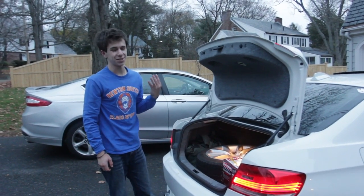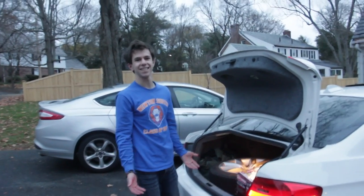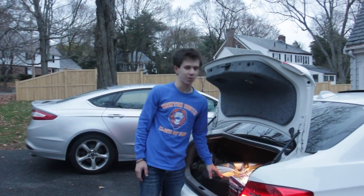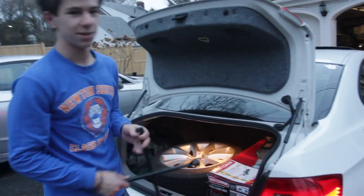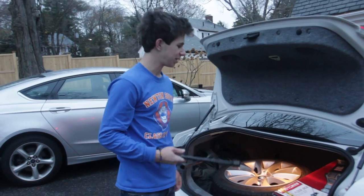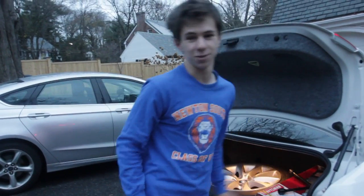The fourth thing every teenager should have in their car — it's not really four, it's like five different things. You're going to need a nice full size spare, a jack, and then of course some sort of wrench to put that wheel on your car in the event that you blow a tire.